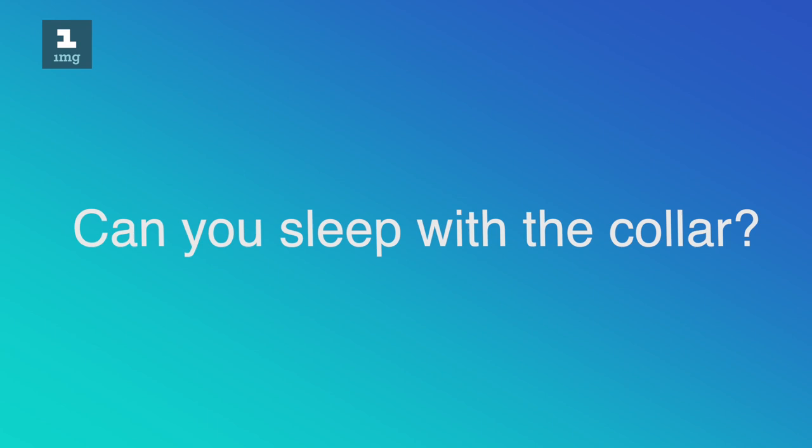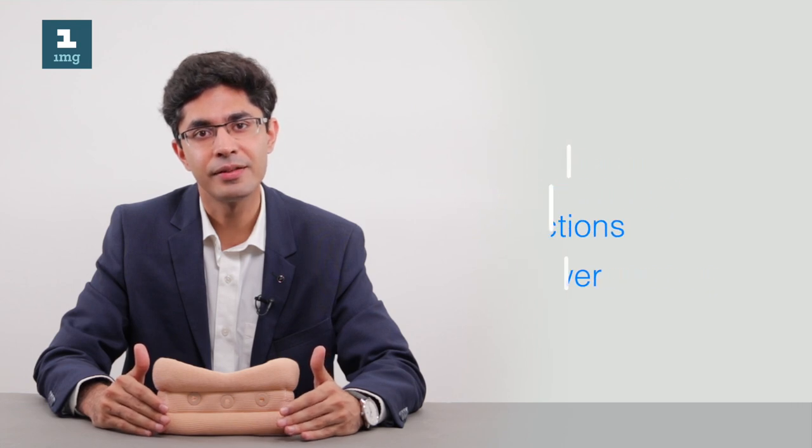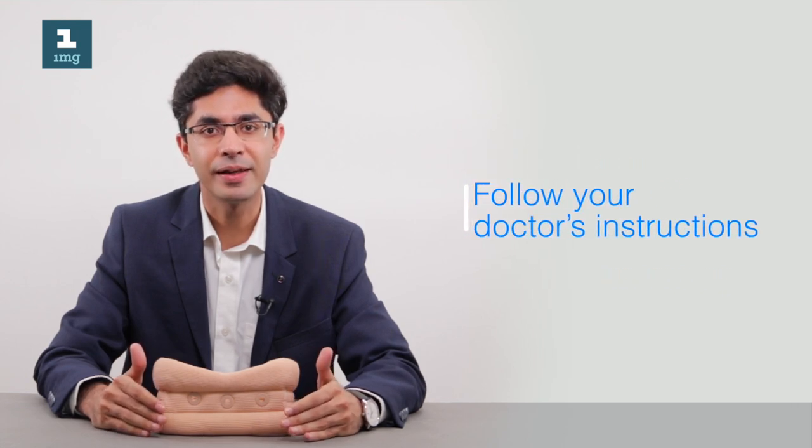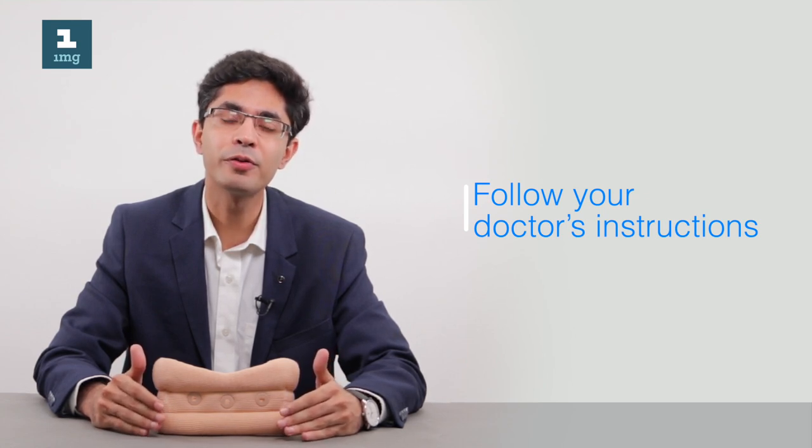The last important point is about nighttime use of cervical collars. Patients are often confused about whether they should wear the collar to bed. There is no single answer — if you are in severe pain, your doctor may recommend wearing it at night. However, over time, the goal is to stop nighttime use and decrease daytime use as well.